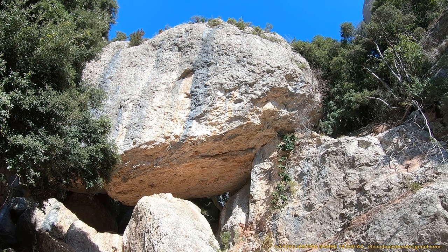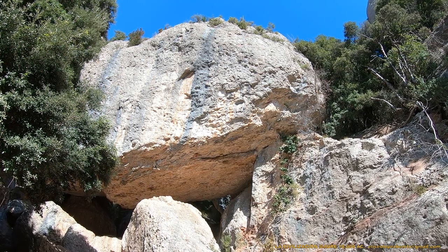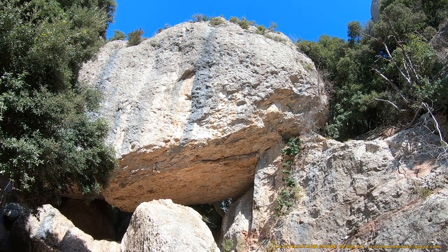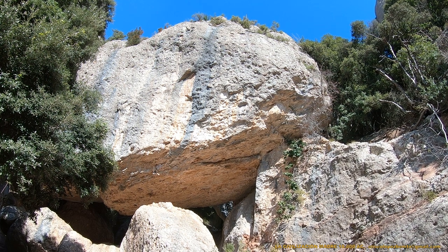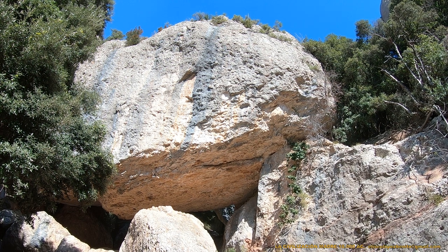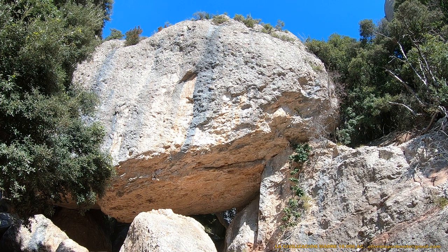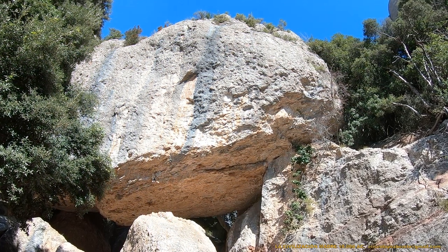Este es el templo de Hércules y así lo hemos bautizado, sencillamente porque se trata de un templo prehistórico y no de una formación natural. Por lo tanto, se trata de otro ejemplo demoledor del error que han cometido y están cometiendo las autoridades culturales de Barcelona cuando afirman que todo lo que existe en Montserrat es obra y gracia de la casualidad de la naturaleza.